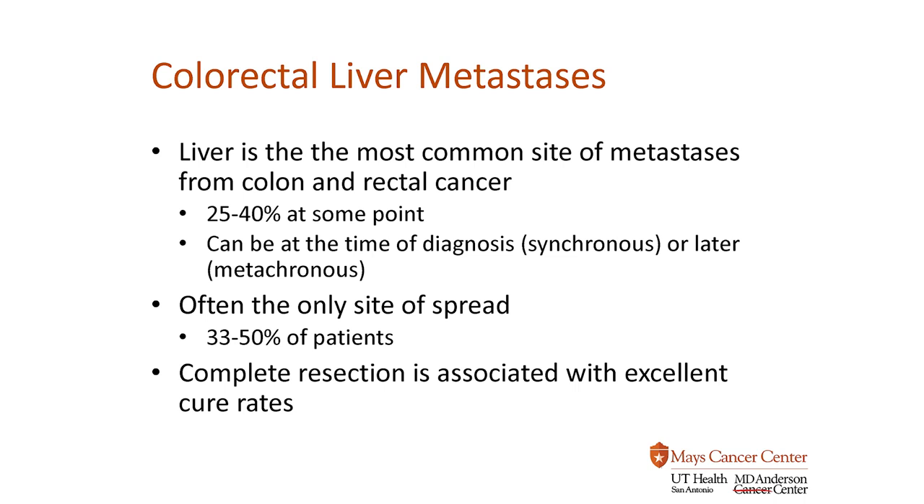It can be either at the time of the original diagnosis — what we call synchronous — or later on. So, let's say a colorectal cancer was treated about three or four years prior, then it could also come up in the liver years afterward, and that's what we call metachronous. It's important to know that it's often the only site of spread, and that's because the liver acts as a filter. The tumor cells get filtered into the liver and can spread there, but it also prevents spread to other places like the lung.